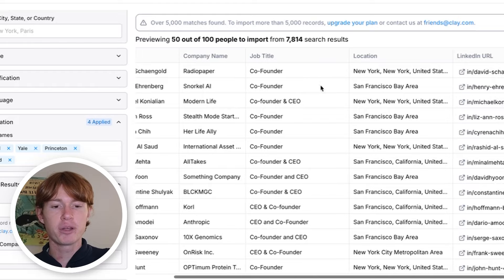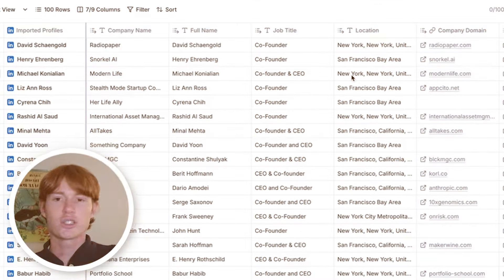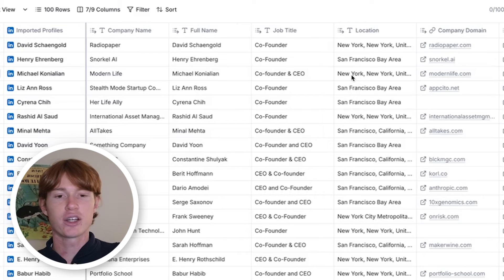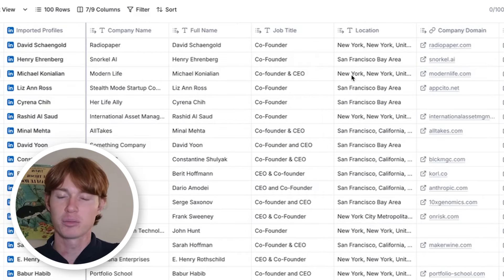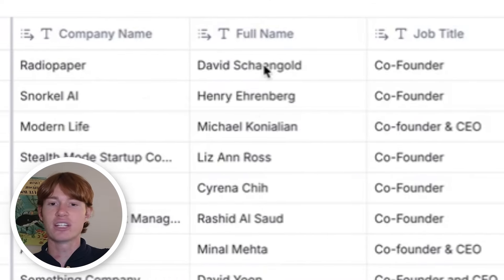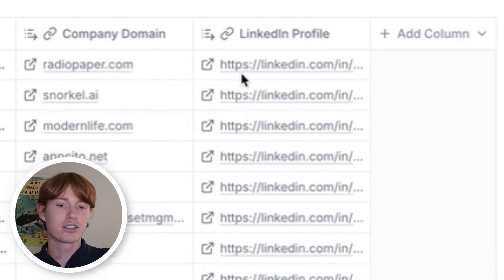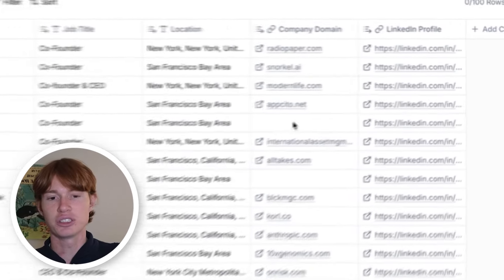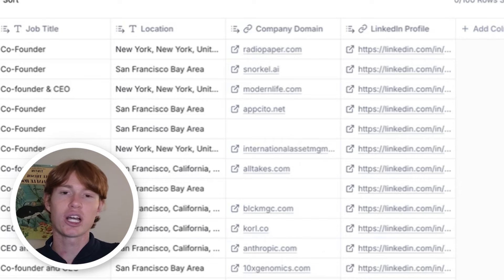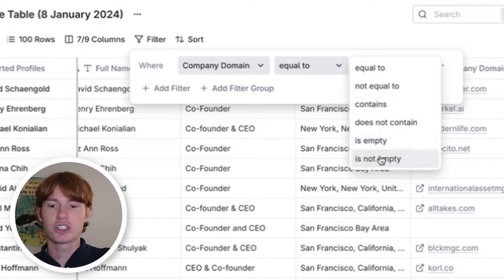Now we have 100 people that have loaded up here. They fit all of our criteria perfectly and we're going to import them into our Clay table. After importing all of our founders, co-founders, and CEOs, you can see that we have a couple pieces of information that automatically import: company name, the person's name, their job title, their location, their domain, and the link to their LinkedIn profile. The first thing we're going to do is get rid of anybody who doesn't have a company domain available — there are a couple of blank spaces and we won't be able to find their work email without a domain. So we're going to go to filter, find company domain, and make sure the only ones that show are the ones that aren't empty.